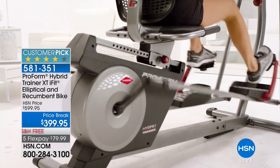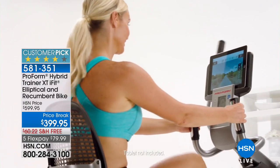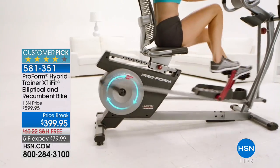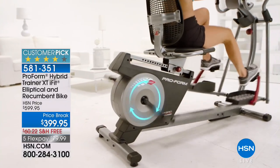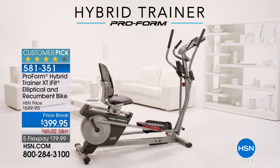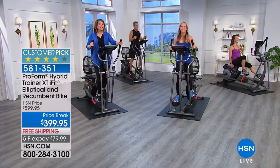When you have this amazing machine in your house, you are making the time. If it's the middle of the night, if it's before the kids get up for breakfast — you decide when you want to work out, at your pace, at your leisure. This is the hybrid trainer — it is a two-in-one.